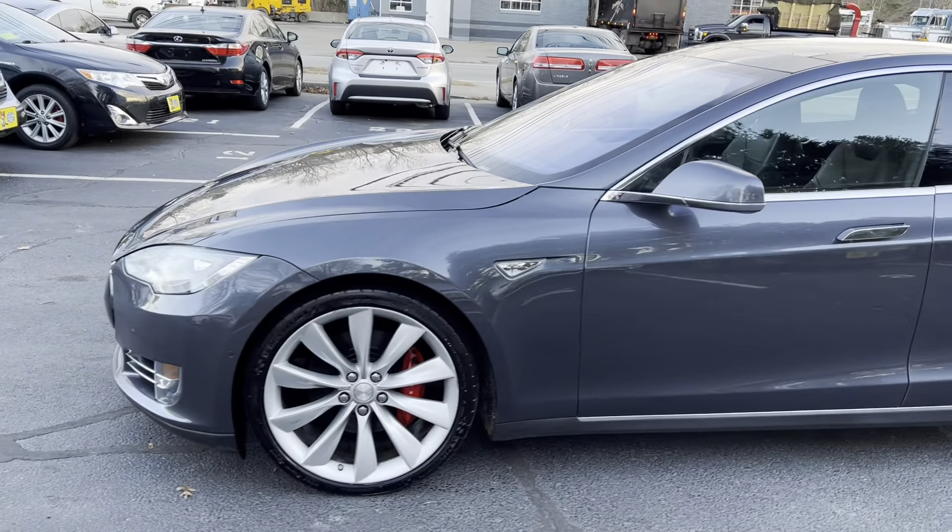It also has navigation, backup camera, 360 parking sensors, front and rear heated seats with heated steering wheel, and air suspension.